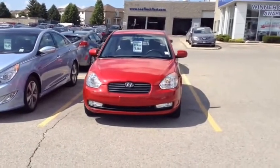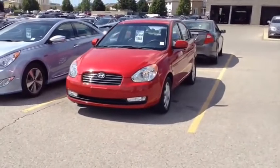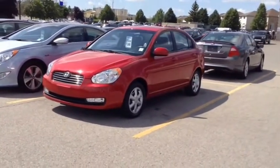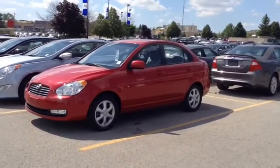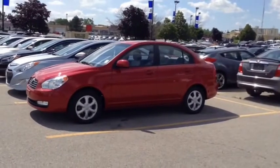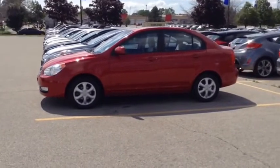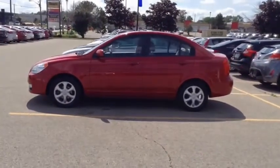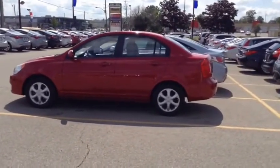This is our 2011 Hyundai Accent GL, stock number 42386. This vehicle has a red exterior with grey cloth interior and is the 4-door sedan version. It has approximately 41,000 km on it, was previously bought and serviced here at Finch Hyundai, and comes with the remainder of its factory warranty.